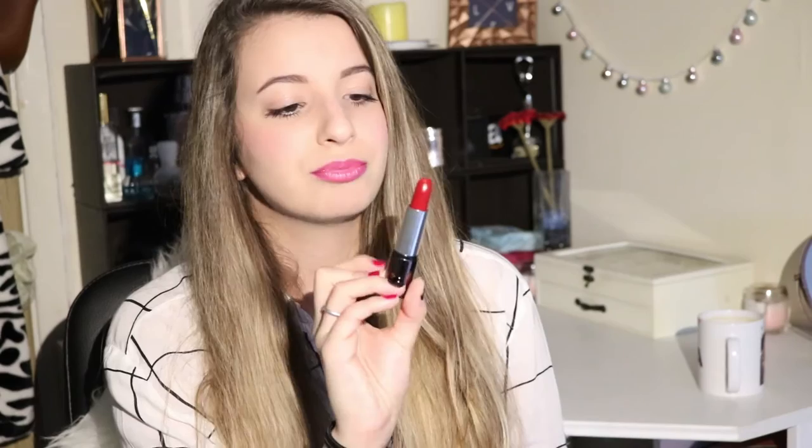The next product is again a lipstick in the same packaging. It's this amazing dark red-brown lipstick, which I love. I haven't used this yet but I plan to. If you want to get this one, it's in shade 511.